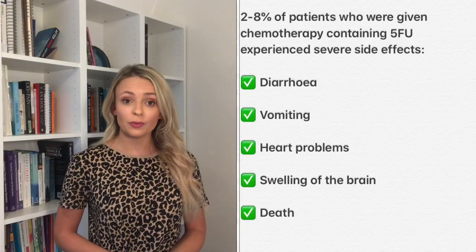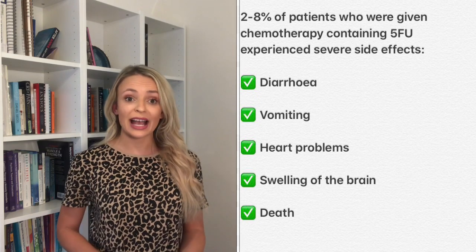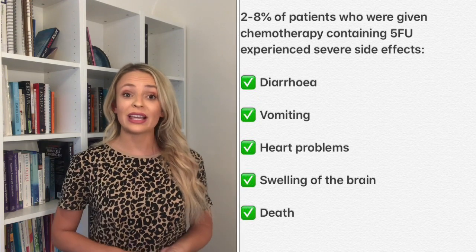This test came about because a number of patients with cancer were given a certain type of chemotherapy called 5FU, or fluorouracil. Most of the patients who had this type of chemo were fine and tolerated it, but a small number — about two to eight percent — experienced severe side effects such as diarrhoea, vomiting, heart problems, and brain problems such as swelling of the brain, or even death.